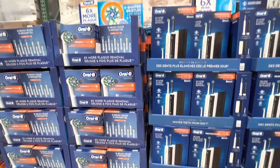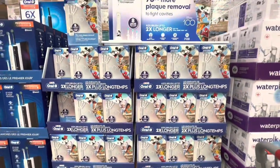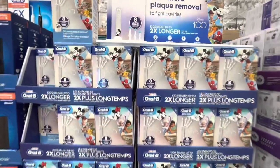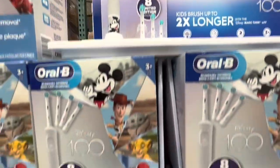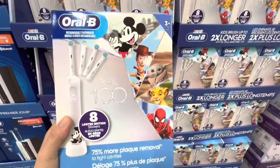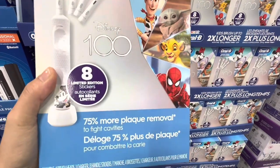Oral-B brush head and toothbrush set is also on deal for this entire month. And the Disney Oral-B kids one is on deal right now for $39.99 — they are $10 off the regular price. You get one rechargeable toothbrush and four heads in total and eight Disney stickers, and the recommended age is three plus.